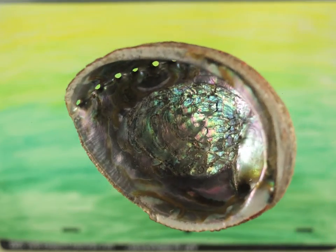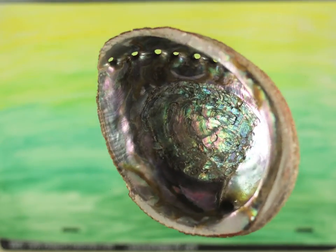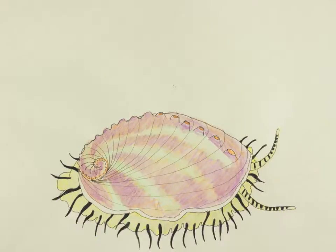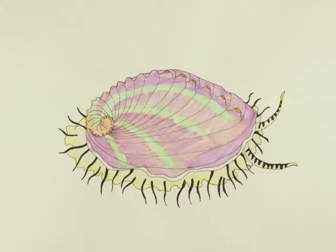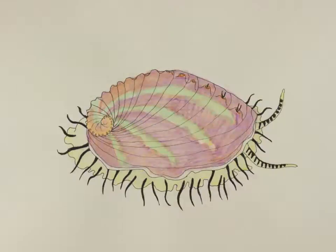This is a pinto abalone shell. You might recognize it, as they are often used to make jewelry. Abalone are harvested and farmed on nearly every coastal nation around the globe. To the consumer, this shell and its meat may be the only context for what this creature looks like. In reality, this creature is quite unassuming. Its iridescent inner shell is never seen and instead generally has an algae-encrusted exterior — the same algae that the abalone eats for food.